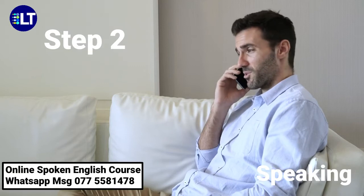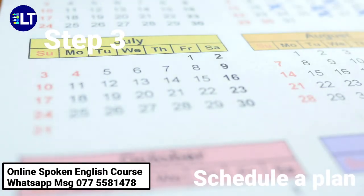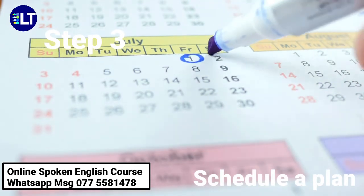Step 3: Schedule a plan. Plan according to your time availability. Practice at least two to three hours per day.